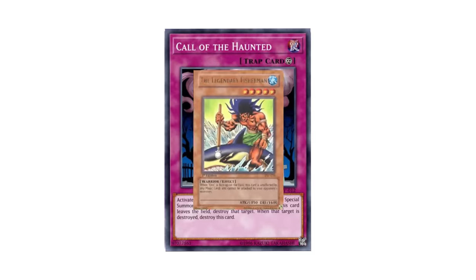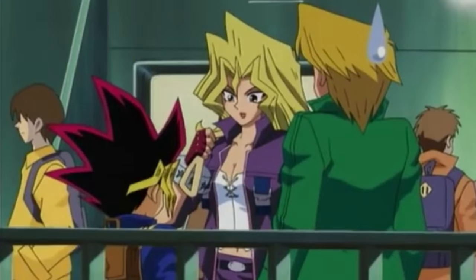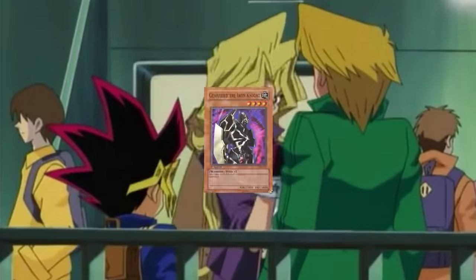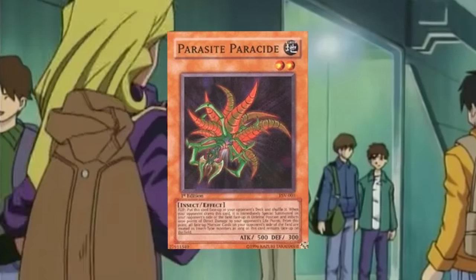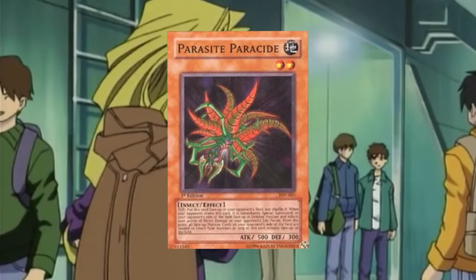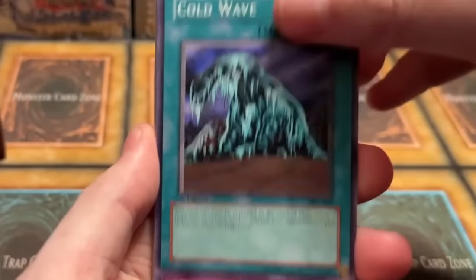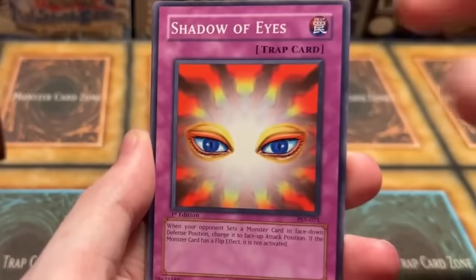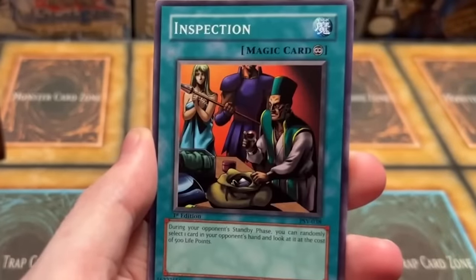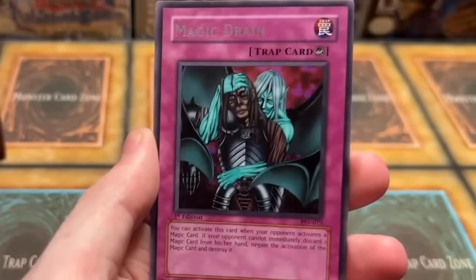The ultra rares in the set are cards like Buster Blader, Thousand Eyes Restrict, Call of the Haunted, and The Legendary Fisherman, which are all important cards in the Duelist Kingdom arc of the anime. The rest of the set has more anime cards like Gear Freed the Iron Knight, Thousand Eyes Idol, and Parasite Paracide. The only slight negative regarding this set is that it's a bit easier to find than some of the other sets, and therefore will not quite have as much demand per card — though this could also be seen as a positive if one wants to collect all the cards on a budget.